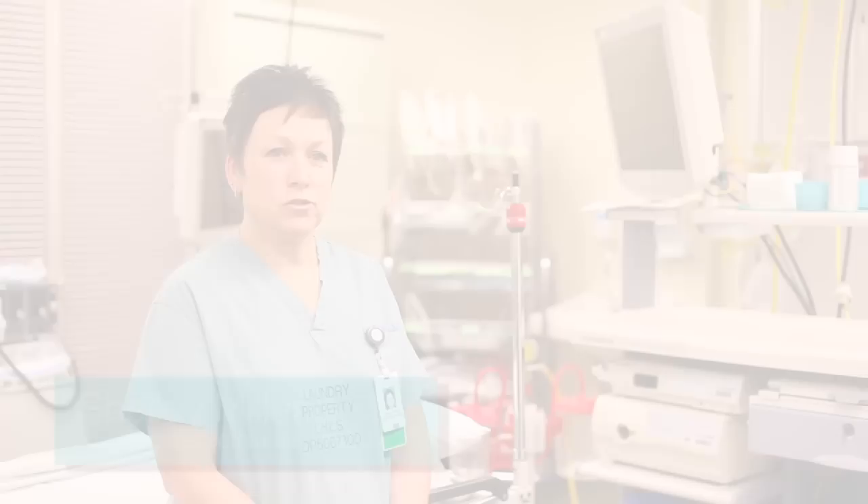Hi, my name is Shelly Miller. I'm a registered nurse here at the Chattanooga Health Alliance. I've been employed here for the last 33 years, and for the last 13 of those I've been working in the PACU department.